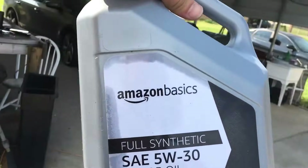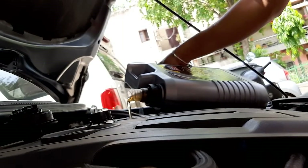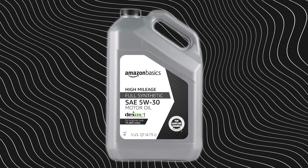Cheap oil always costs you — either now or later. Amazon Basics is like budget tires in the rain: it'll roll, but don't be shocked when it slips right when you need grip. And that brings us to the worst of the bunch — a name built on nostalgia that hasn't kept up with modern engines.